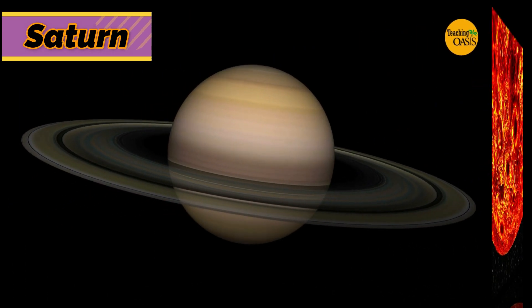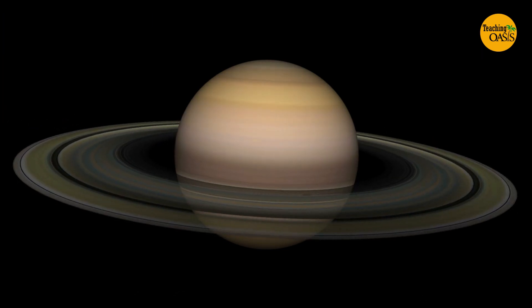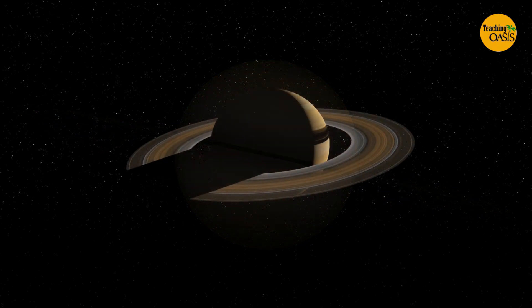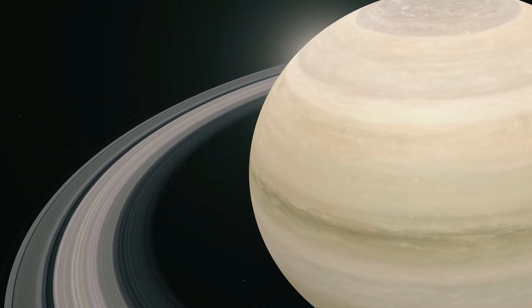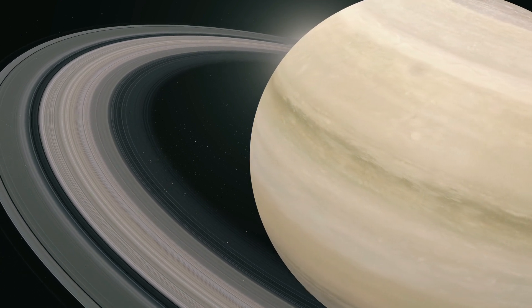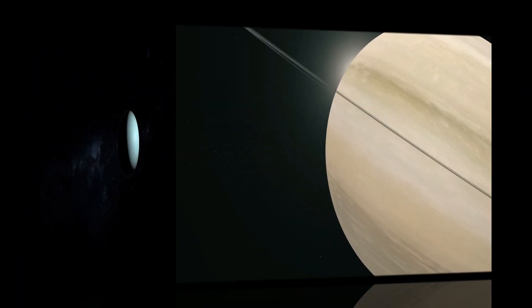Saturn has thousands of rings. Scientists think these rings are leftover pieces of comets, asteroids, or moons that broke up long ago. Saturn's atmosphere has winds that can blow at speeds of 1,800 kilometers per hour, which is faster than the strongest winds from hurricanes on Earth.